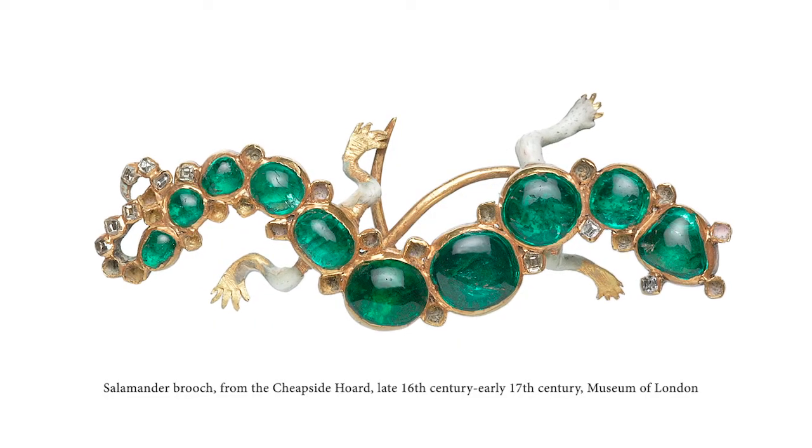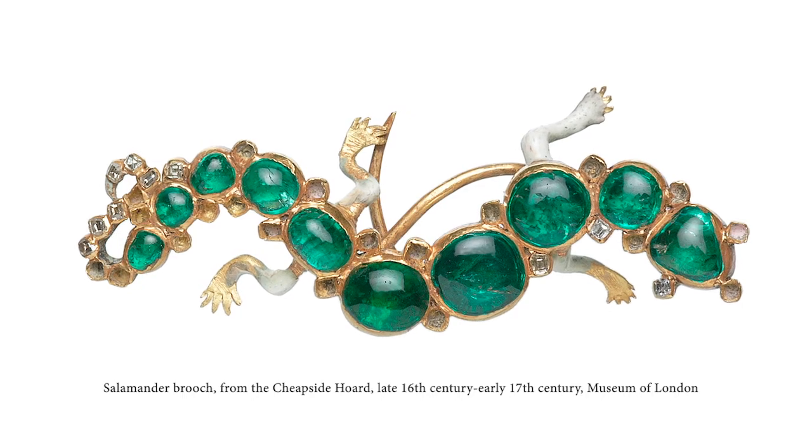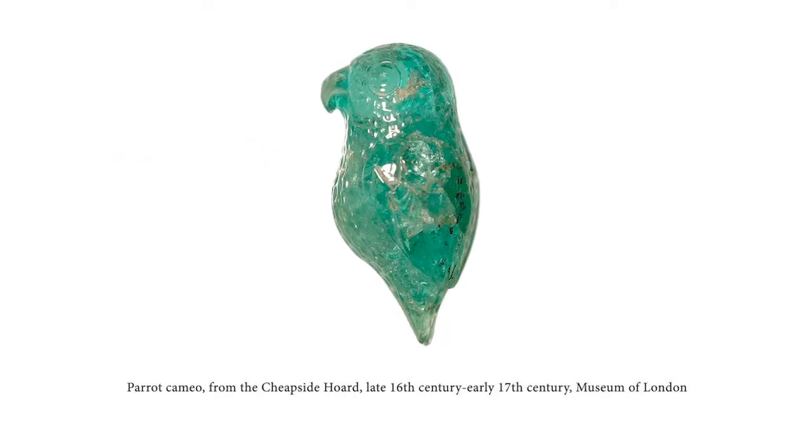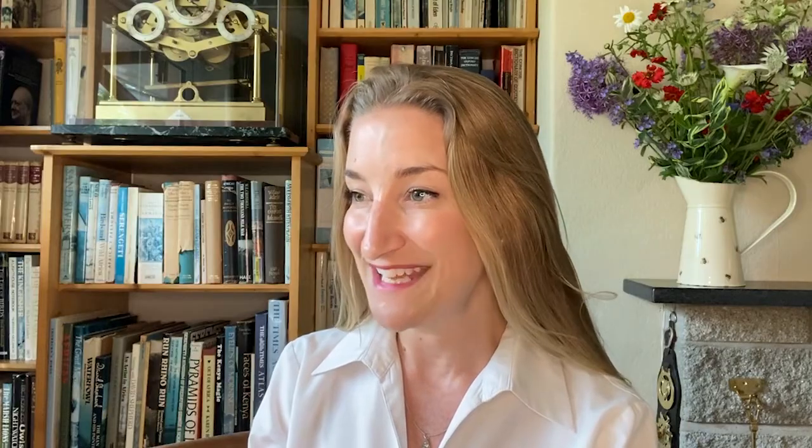Emerald is the green variety of the mineral beryl, coloured by chromium and vanadium, and one of the oldest, most revered and valued gem materials on the planet. Emerald is particularly special as it has been long-loved for millennia and appreciated far and wide around the world — from the ancient Egyptians, Native Americans, Europeans, Middle Easterns and Mughal Indians — and because of this amazing history there are some extraordinary examples of ancient emeralds with some super stories.